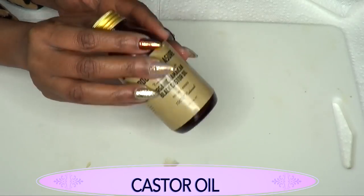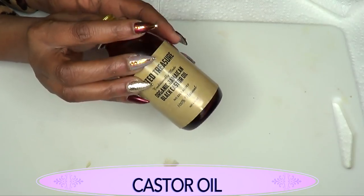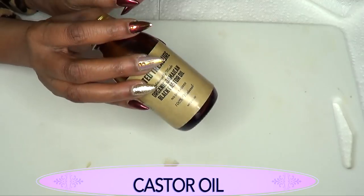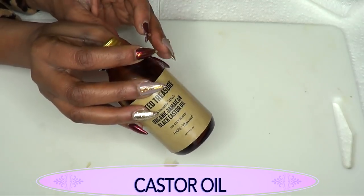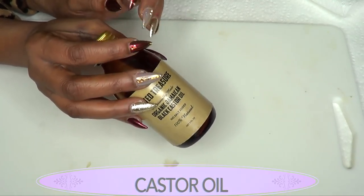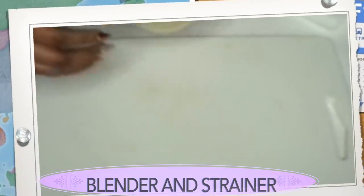Our final oil is castor oil, and this is like the main oil for hair growth. This will grow your hair, your lashes, and it will also grow your brows. When I mix this castor oil with the rest of the ingredients, it's going to really and truly take care of dandruff, dry scalp, and it's going to penetrate the hair follicles, causing the hair to grow much faster. It's also going to leave your hair looking glossy and shiny.